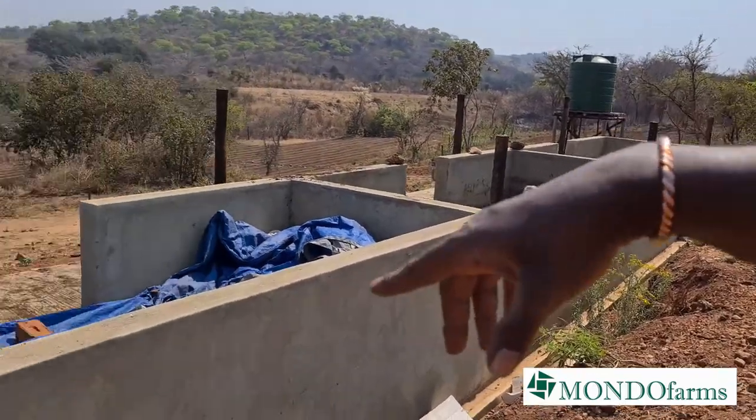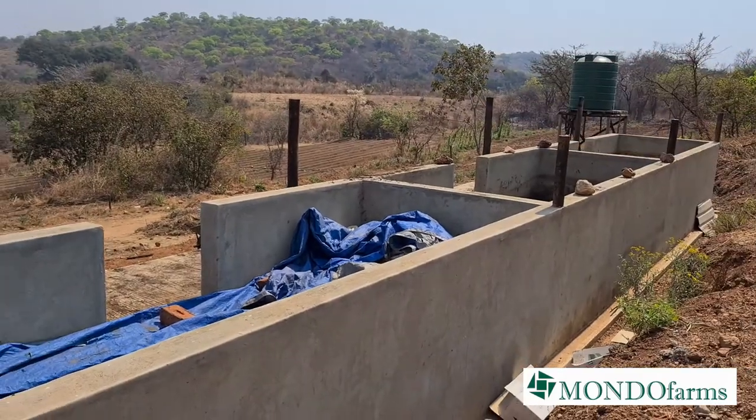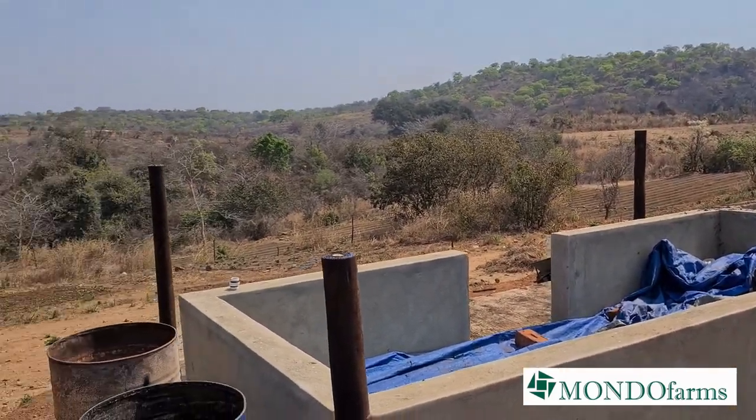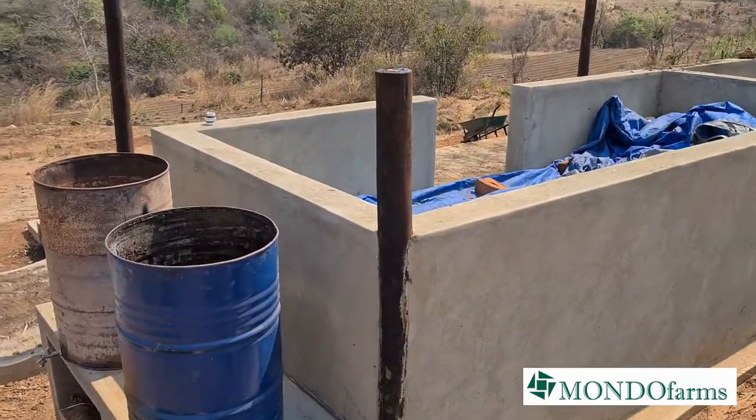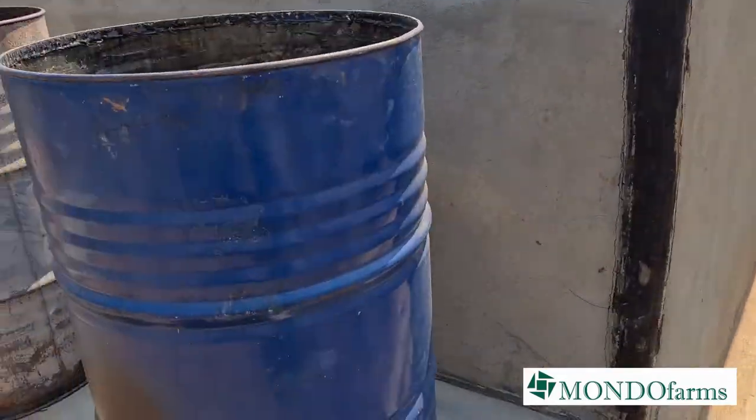So you've got three rooms here - one, two, three. A roof is going to be coming on before the rainy season. We didn't want to waste money putting a roof down earlier, which is why we use the tarpaulin in the meantime.